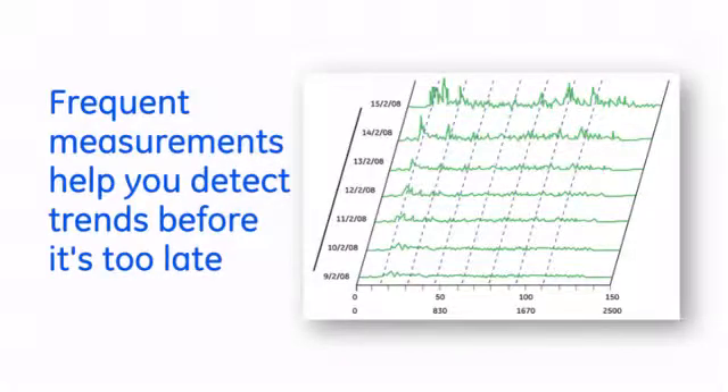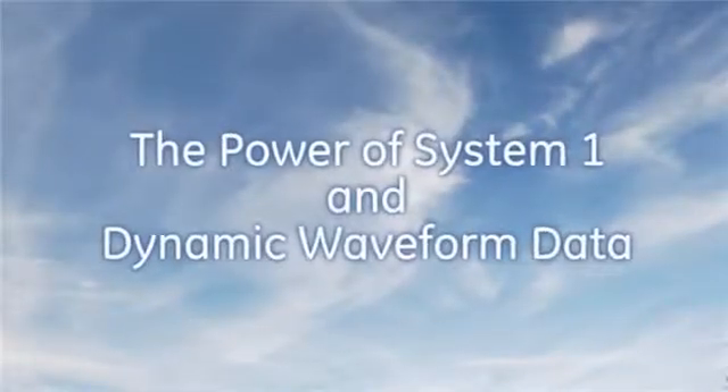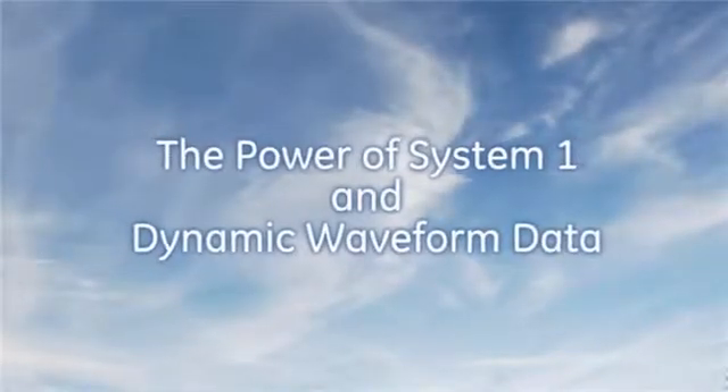Essential Insight.mesh collects measurements as frequently as every 15 minutes. Monitoring your assets with such regularity helps you capture vital data and detect critical events. Consequently, your maintenance teams can respond proactively to avoid serious damage and reduce production losses.